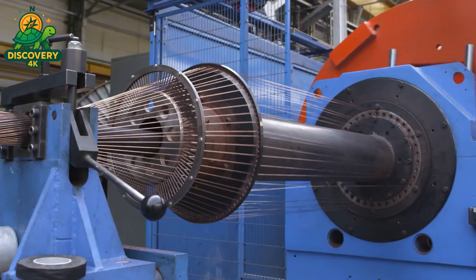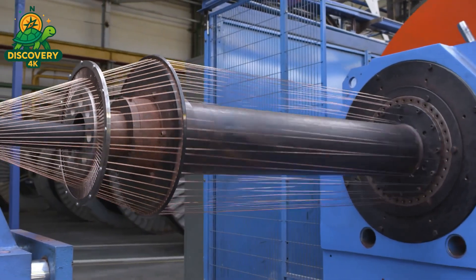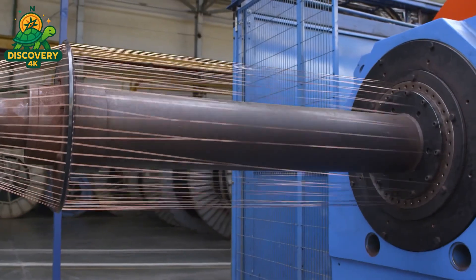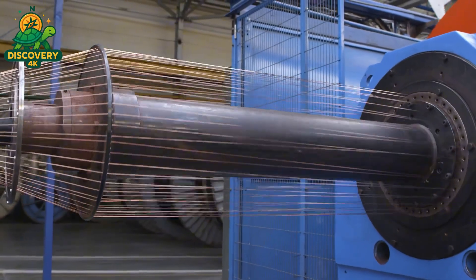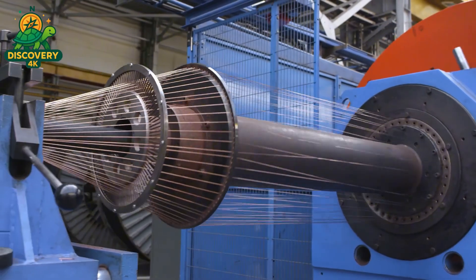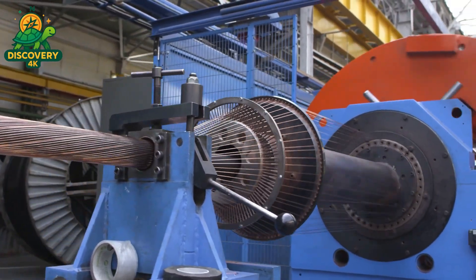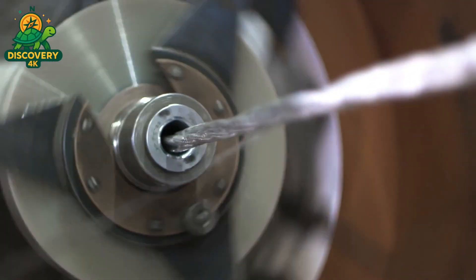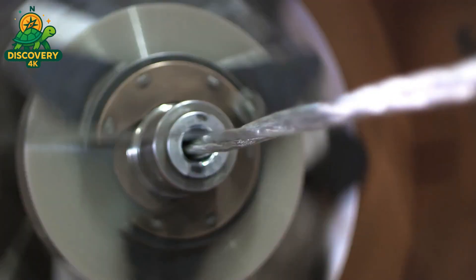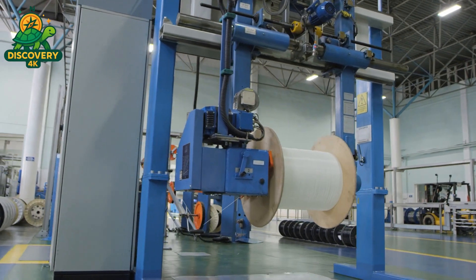Each pass through a die stretches the copper, reducing its diameter and extending its length — from 8mm to 4mm, then 2mm, then 0.5mm. Eventually the copper is drawn down to just a fraction of a millimeter thick, thinner than a sewing needle, yet perfectly uniform. But copper is stubborn. As it's drawn, it hardens. Too much tension and the wire snaps; too much heat and it warps. So factories use emulsified lubricants, a milky solution that cools the wire and protects the dies. Without this, the dies would wear out in hours instead of weeks.